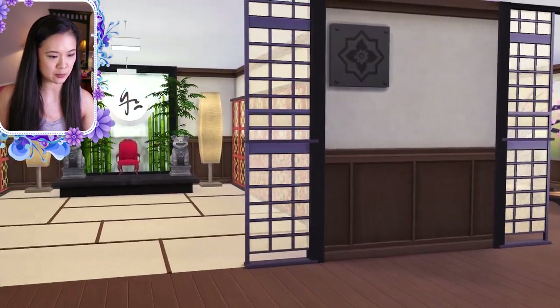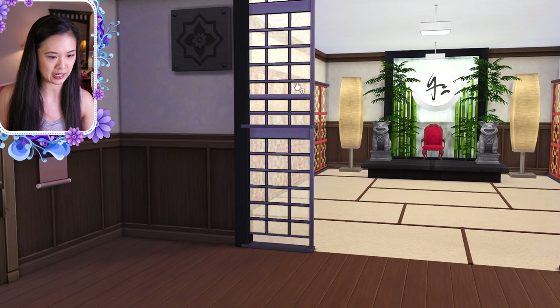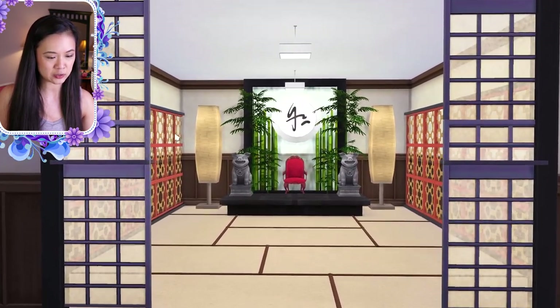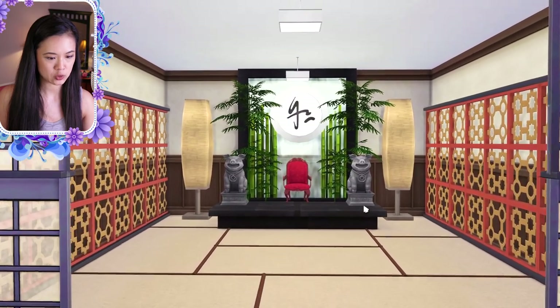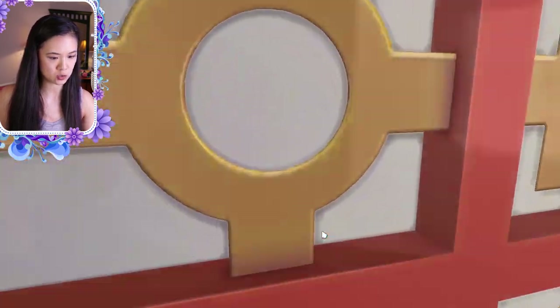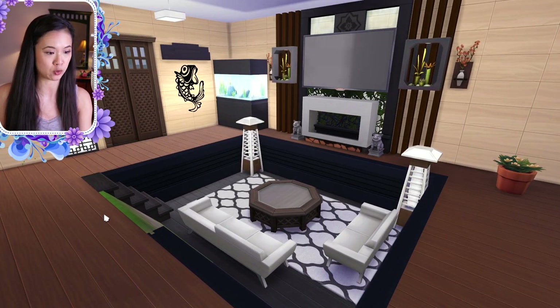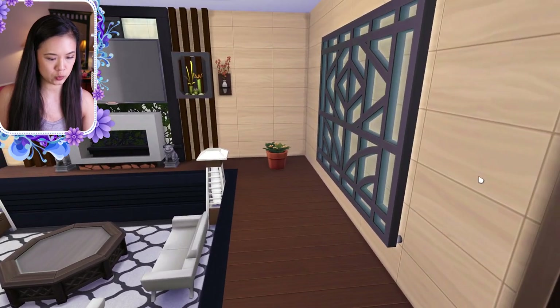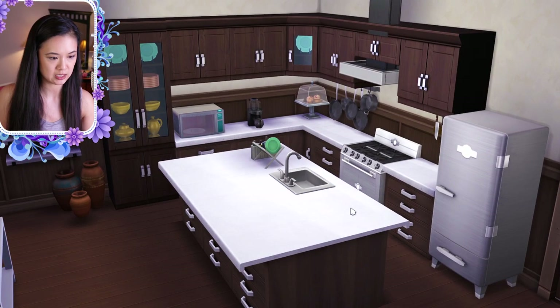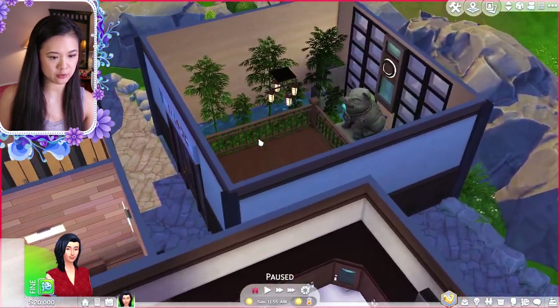Let's go into the main entrance. This is the main foyer as soon as you enter, and there are really cool stairs. I honestly can't believe some of this is not custom content — I didn't even know some of this stuff existed. Up here it looks like this is their throne room, which is really cool. Next to the side we have a very contemporary room — the couch goes down a level, and they have a TV.